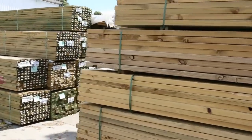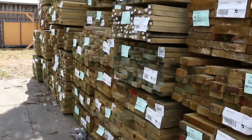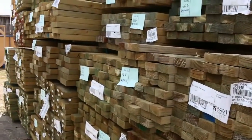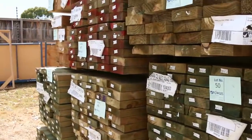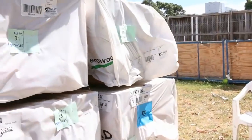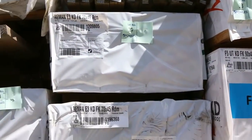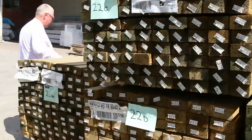Look how much timber there is — tons of treated pine, nice mid-range packs along here. You've got your 70 by 35s all the way up to 290 by 45, so a great selection of treated pine. On the other side there's a bit of mid-range stock and some long-length 90 by 45 treated as well, including a nice 70 by 45 on the end.